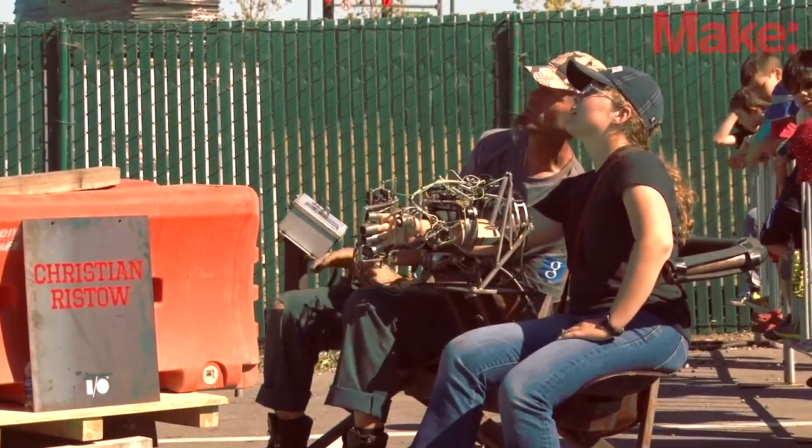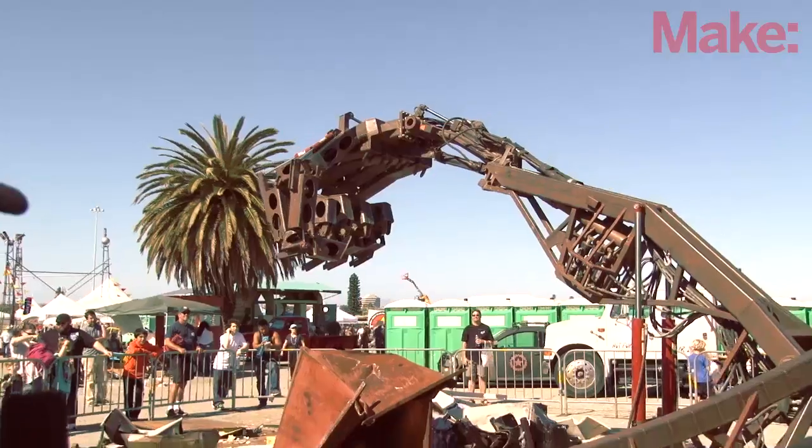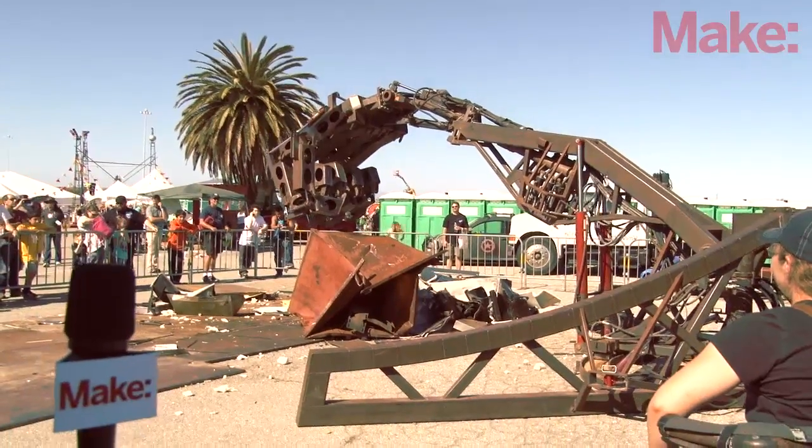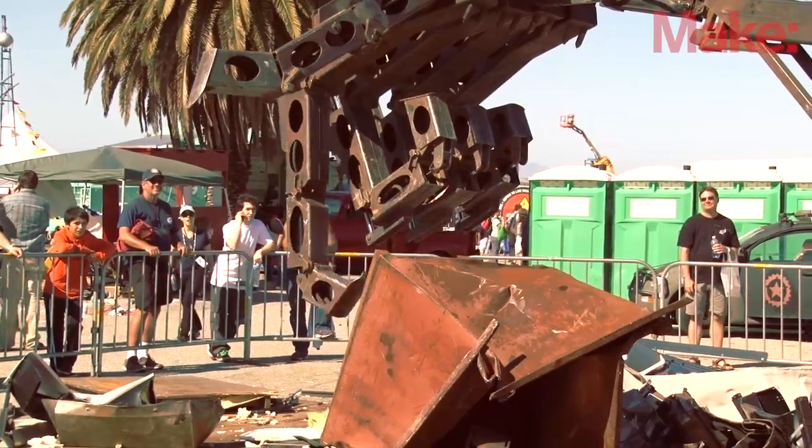This is an interactive project by Christian Risto. He is based out of Taos, New Mexico — an incredible artist and roboticist. You can see the carnage from the Hand of Man that's happened. Always a crowd pleaser.